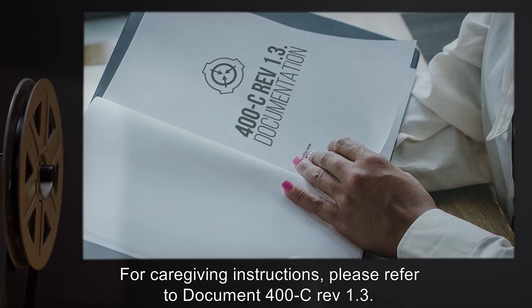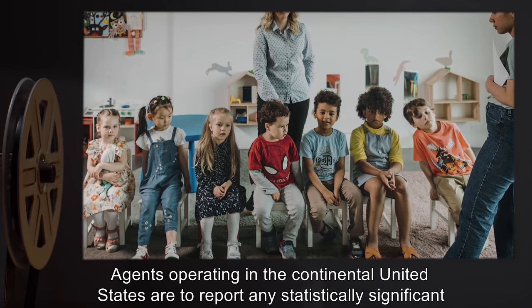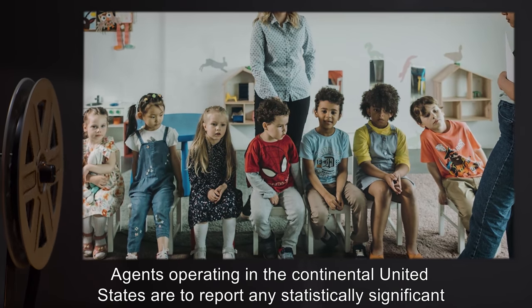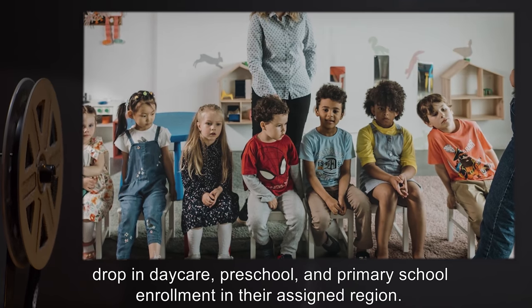For caregiving instructions, please refer to Document 400C Rev 1.3. Agents operating in the continental United States are to report any statistically significant drop in daycare, preschool, and primary school enrollment in their assigned region.